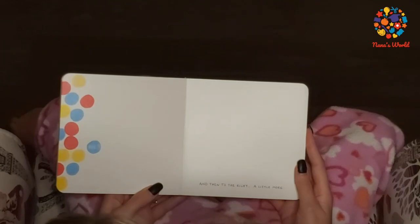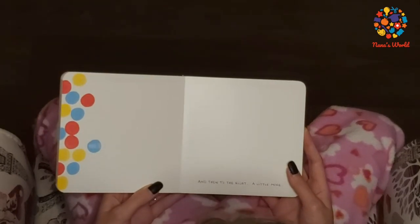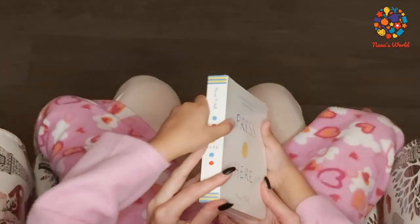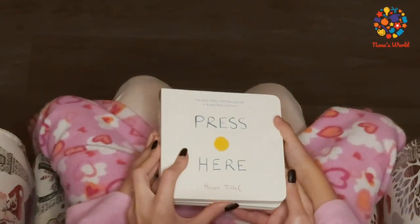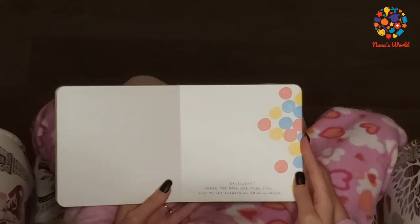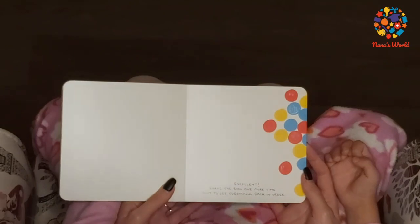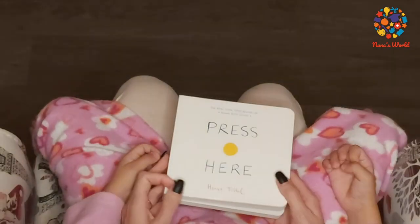And then to the right. Excellent! Shake the book one more time, just to get everything back in order.